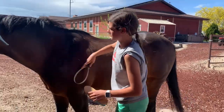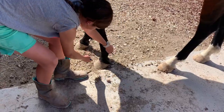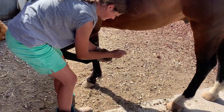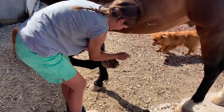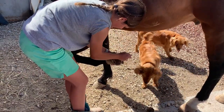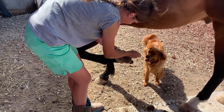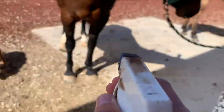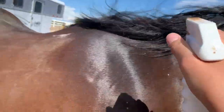I'm going to brush him down real fast. We're going to get the detangler and try to put some on his hair and his tail tip.